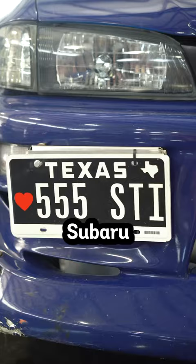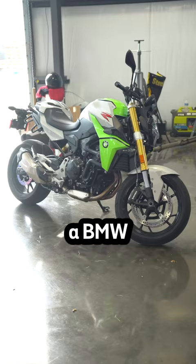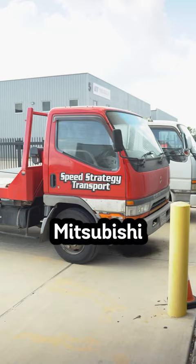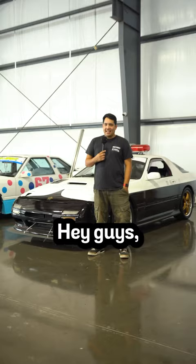Hi, my name is Eric, and this is my 555 edition Subaru Impreza. I also have a BMW motorcycle, an R31 Skyline Autech version, a 2019 Subaru STI, and a Mitsubishi Canter zero-degree hauler.